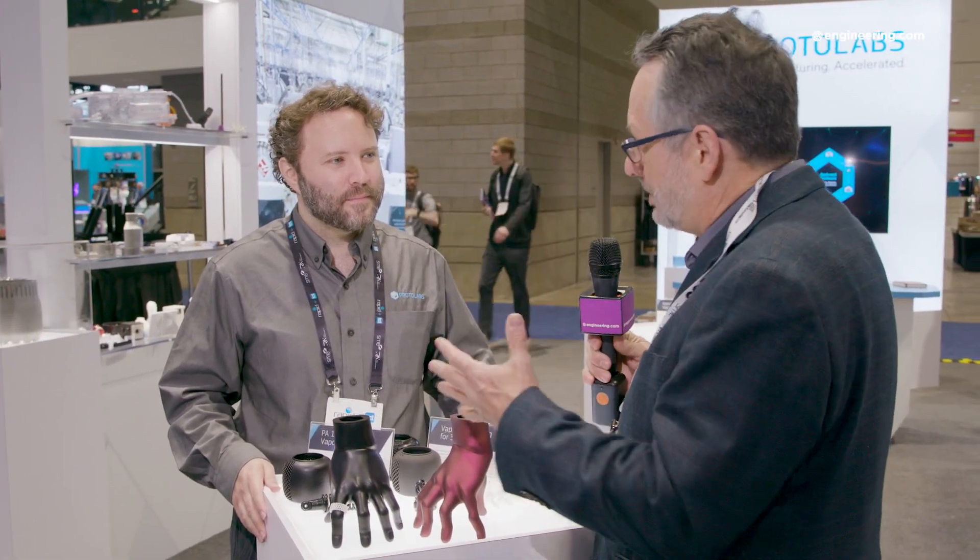We're here at Rapid 2023 in Chicago — in 3D printing, rapid prototyping, however you want to describe it. It's more than just about making the part. I'm with Eric Gutley, Technical Sales Engineer with Protolabs. Eric, everyone knows how to 3D print a part now, but there's more to it than just printing the part, isn't there?